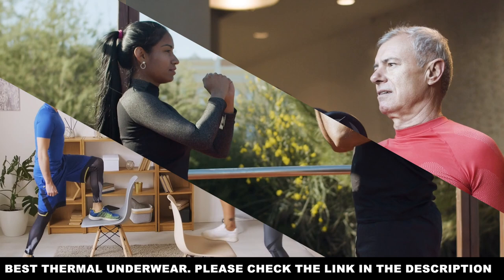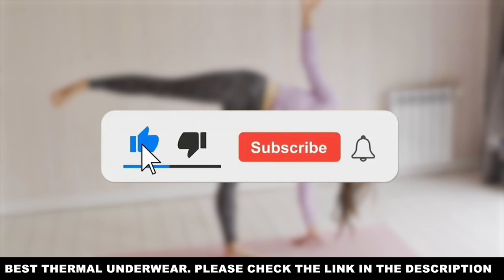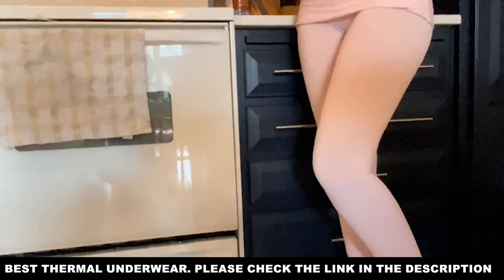Before we begin, just a reminder to like this video, subscribe to our channel, and turn on our notifications if you want to catch videos like this. This video is brought to you by Outdoor Obsessed.